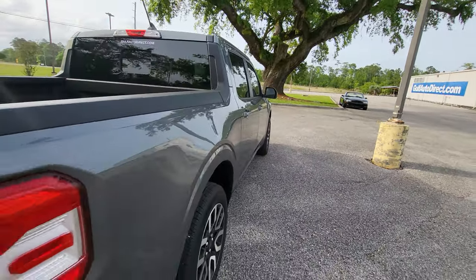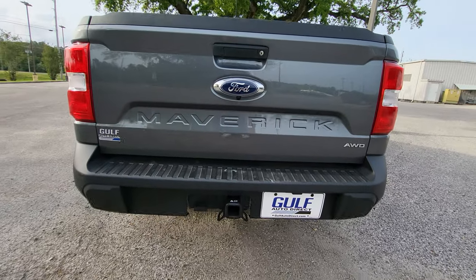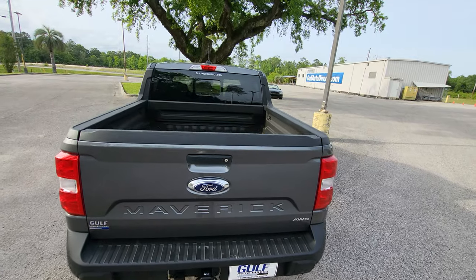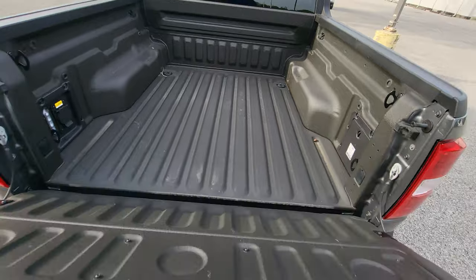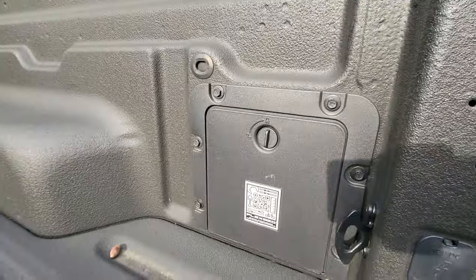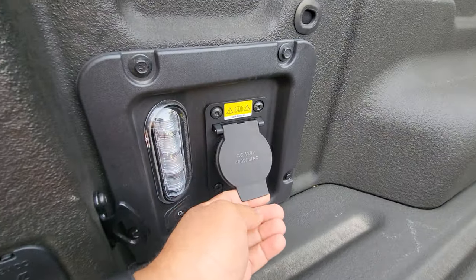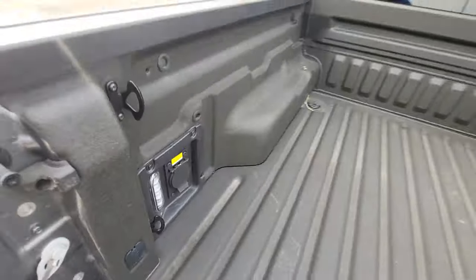No big dents or scratches or anything like that. As we can see back here, it is the all-wheel drive version. It does have the tow hitch installed already. It's going to have a spray-in bed liner, which looks like it's from the factory. Just let that tailgate down so we can see everything back here — got a little tool storage area. We have the 400-watt power outlet right there, 120 volts.